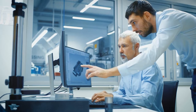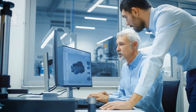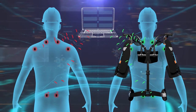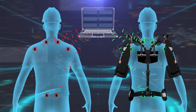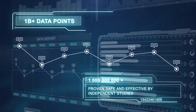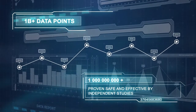The globally patented Airframe is the end result of years of brilliant engineering and scientific testing. Over the past six years, the Airframe has undergone rigorous testing both in the lab and on the factory floor. Independent institutional review board approved university studies, generating billions of biometric data points, have proven the Airframe to be both safe and effective, earning the device a personal protective equipment classification.